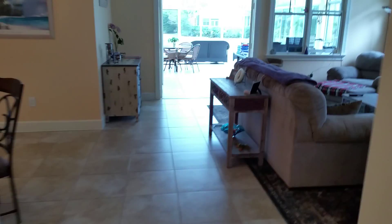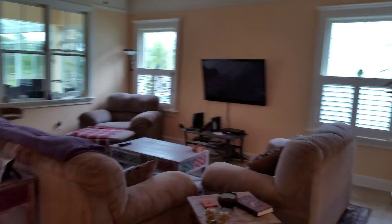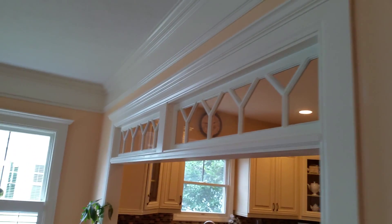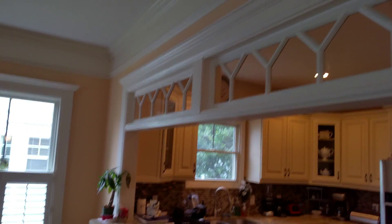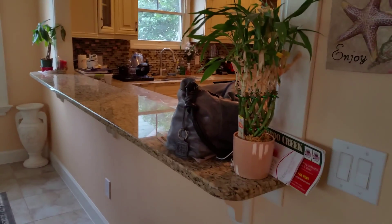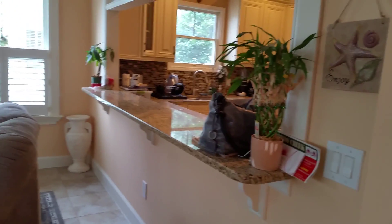We're going to continue on into the main living area. Beautiful crown molding — I want you to notice it's 12 inches, very nicely done. Again, 10-foot ceilings. And there's a very large granite countertop bar here that could easily hold 3 or 4 bar stools.